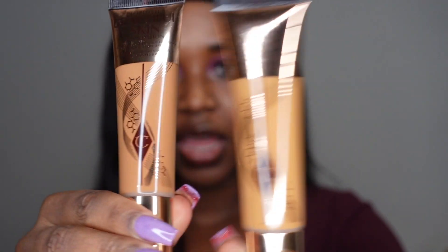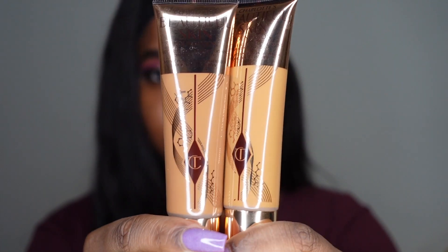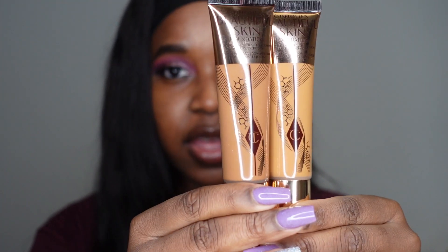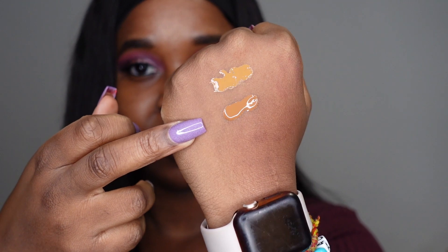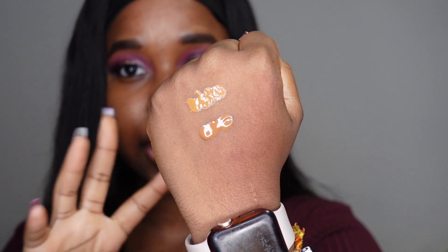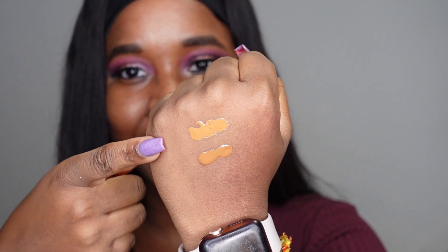It just occurred to me that I didn't do a side-by-side of the shades, so this is what they look like. This one here is 13 Warm and this is 14 Cool. I feel like the jump between these two shades and 14 Neutral is quite significant, because these both look fairly light but 14 Neutral literally looks very dark to me. 13 Warm is at the top and 14 Cool is here. Looking at it, I feel like 14 Cool I can definitely get away with — it doesn't look too dark at all. But 13 Warm, in the swatch here, looks too light for me.